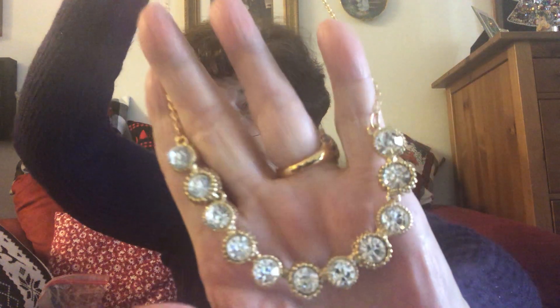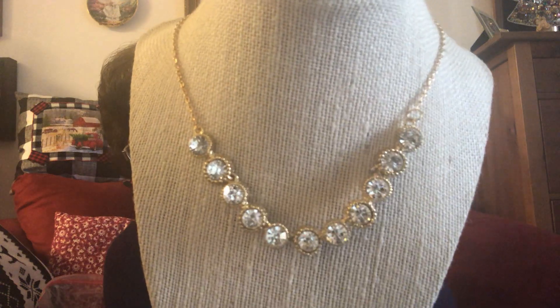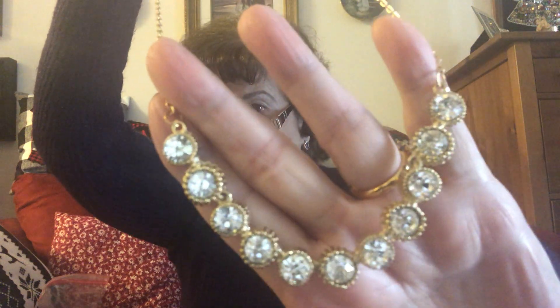Number six is $8. This is really different — unique, I think. It's got a very long chain. The crystals are really pretty; there's lots of shine. If you like bling, this one is for you — and if you need a longer chain. That is number six, and that one's $8.